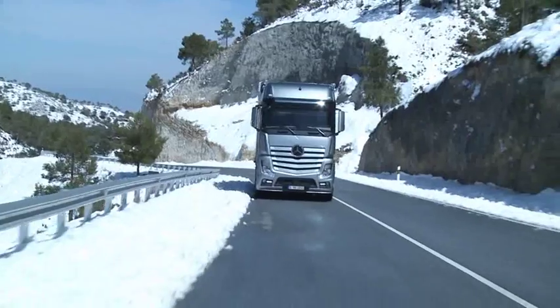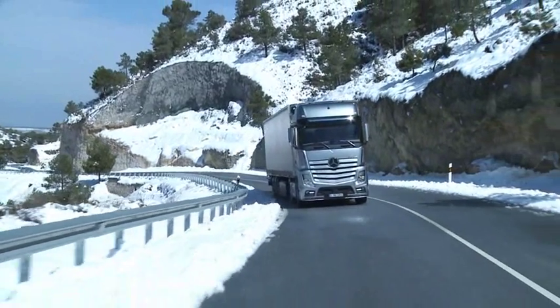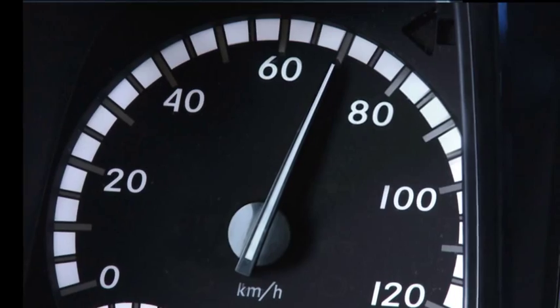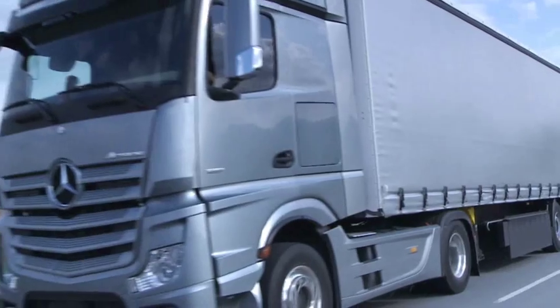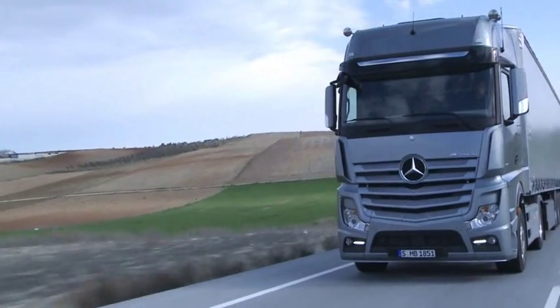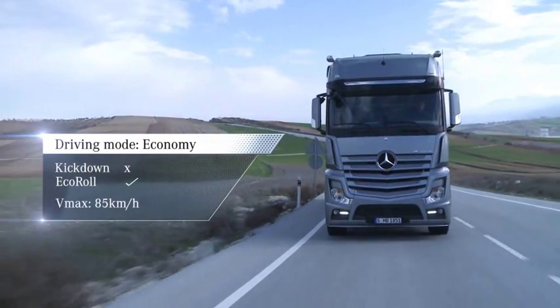If the truck is moving uphill, for example, rather than selecting the maximum possible speed, the cruise control function will automatically provide for the most economical compromise between fuel consumption and power. The top speed is limited both via cruise control and via the accelerator pedal to 85 km/h.